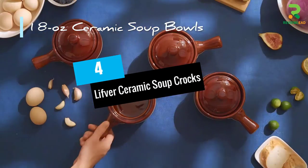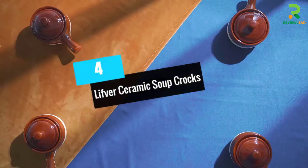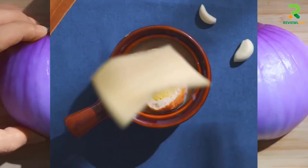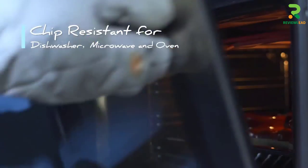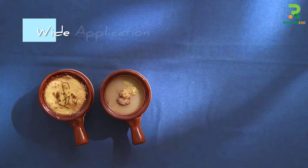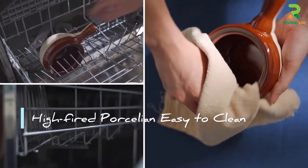Number 4: Lift for Ceramic Soup Crocks. The dual color tone of these soup bowls will make you fall in love with them at first glance. This set of four ceramic bowls, with their glossy surface, can bring life to any dinner table. They are equipped with lids and an easy-to-hold handle.